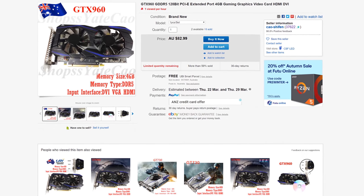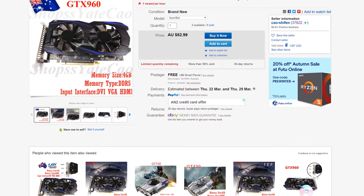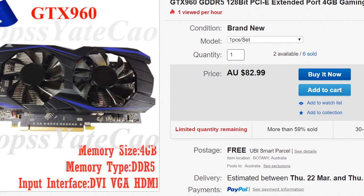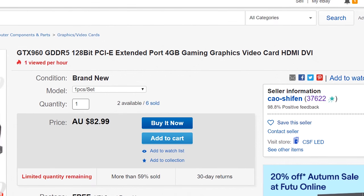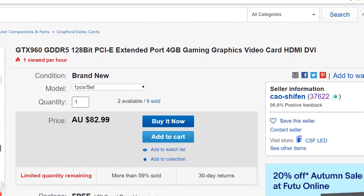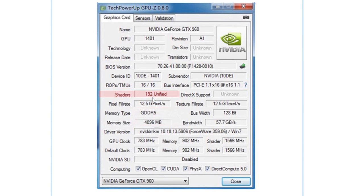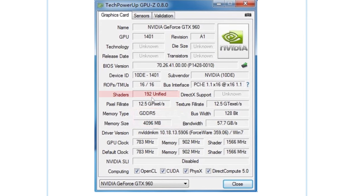The first one we've got here is a GTX 960 four-gigabyte edition on eBay for $83 Australian. It looks great — they've got photos up, four gigabytes of VRAM, GTX 960, gonna play PUBG, that's what you're probably thinking. But if you buy one of these GPUs and put it in your computer, you'll notice it won't play practically anything. When we look at this auction closer, they've even included their own GPU-Z screenshot, and it shows this isn't a GTX 960 at all — the shaders say 192.